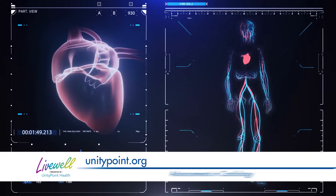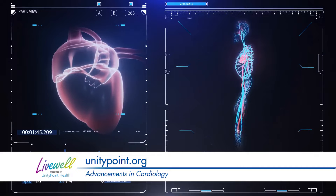3D imaging has helped us understand the structure of the heart a lot, and by doing so we are able to treat different conditions. It's becoming the mainstay of how we do structural heart disease treatments.